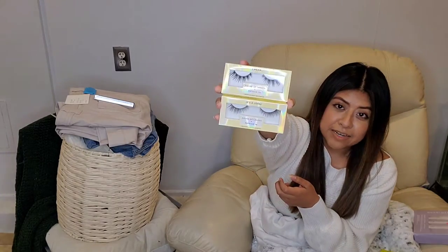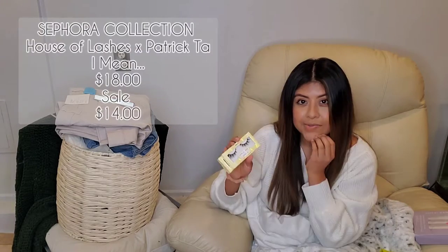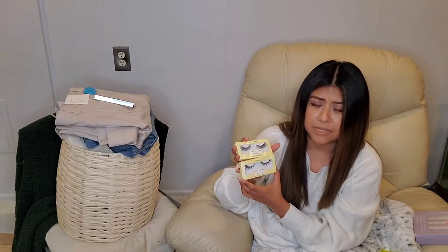The next few items that I did pick up were some House of Lashes, the Patricks type. I picked up 'It's a Look' and 'I Mean.' These were actually on sale — I'm not sure if they're still currently on sale — they were about $14 each.